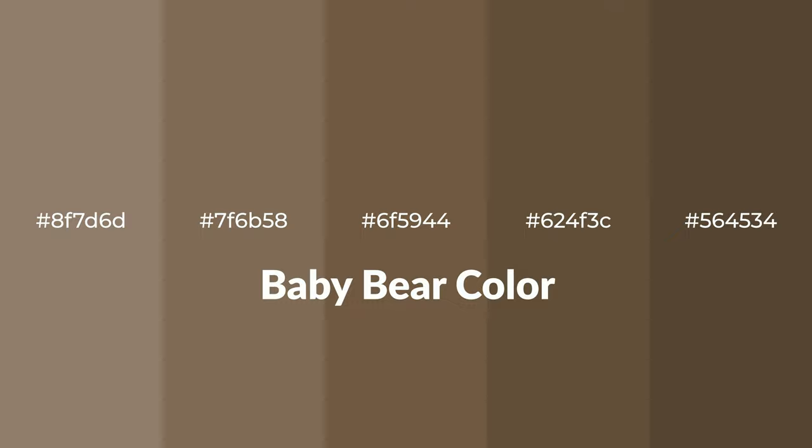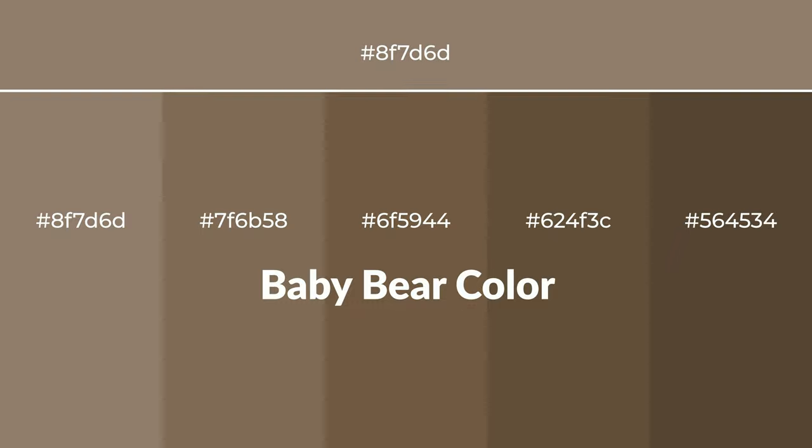Warm shades of baby bear color with a brown hue for your next project. To generate tints of a color, we add white to the color. Tints create light and exquisite emotions.